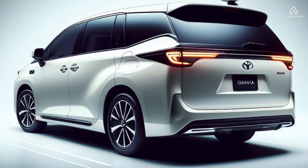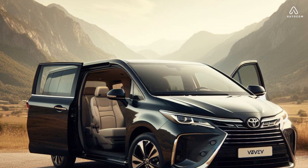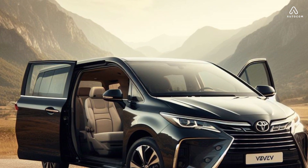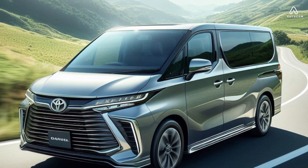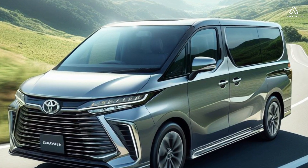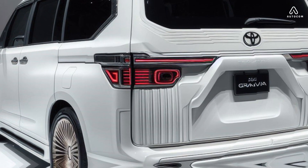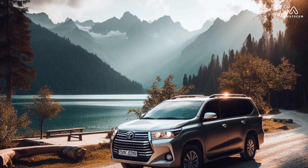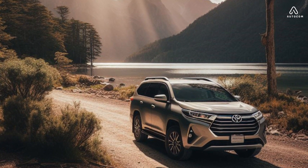The interior of the 2024 Toyota Granvia is just as impressive as its exterior. It features a comfortable and spacious seating area that can seat up to eight passengers. The seats are covered in high-quality leather and offer a variety of adjustments, so everyone can find a comfortable position. The Granvia also comes standard with a rear entertainment system, making it perfect for keeping kids entertained on long road trips.